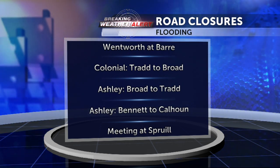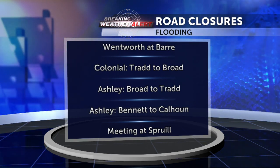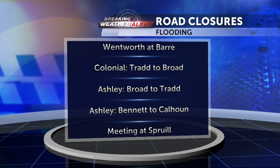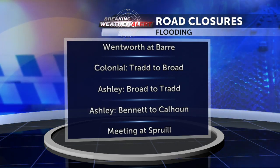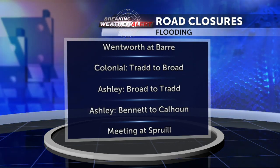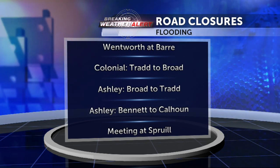In North Charleston, Meeting Street at Spruill Avenue is also closed — that's been closed since this morning. We do have some new closures now taking place with a coastal flood advisory through 2 o'clock. Fortunately we are getting a little bit of a lull in the rain. If we were seeing the heavy rain right now we'd have a big mess on our hands, and unfortunately it looks like that could be the case when we head into our next high tide later tonight. We'll talk more about that coming up a little bit later.